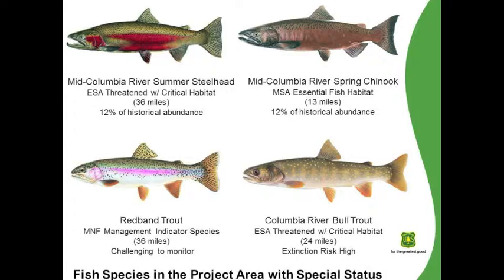There's a variety of estimates available on historical abundance versus current abundance for these species. Under the most dire circumstances, information shows that Steelhead and Chinook in the Middle Fork are at approximately 12% of their historical abundance.